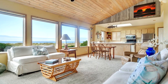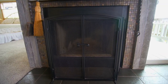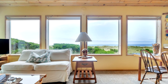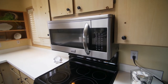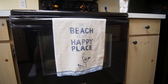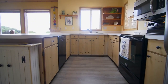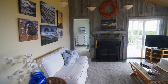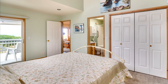Heading inside, discover quality craftsmanship throughout in this one-owner home. Relax by the fireplace with a driftwood hearth or take in the ocean views. The open floorplan has a light and bright kitchen with a skylight and breakfast bar seating. Unwind in the vaulted main level master suite with direct access to the deck.